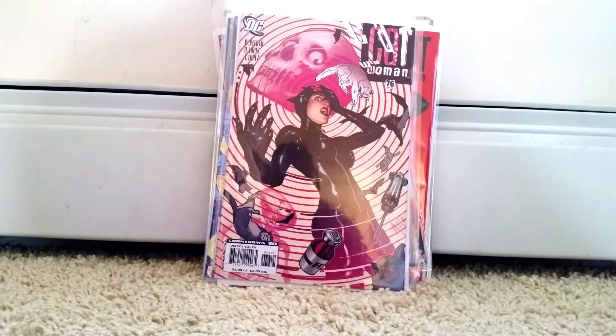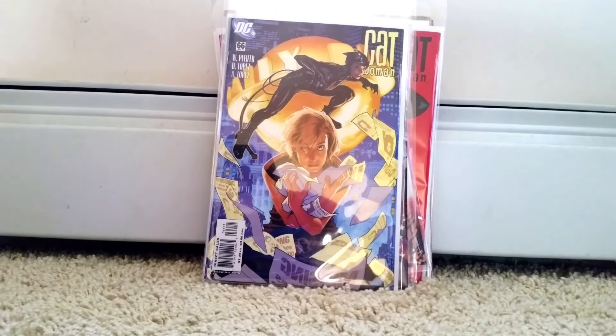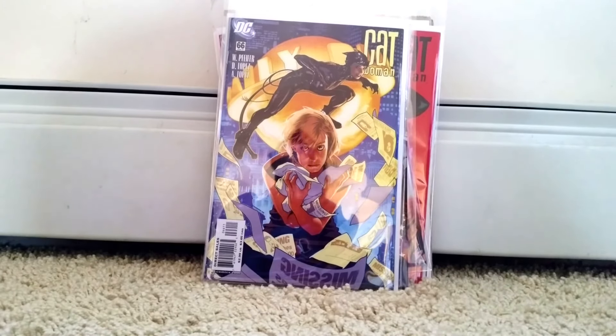Catwoman number 76 — I'm not sure about this one, looks like she's getting drugged up. I'll be honest, I need to read it, I just love the covers. And Catwoman 66 — I just pick up a lot of these covers, I really like his style.